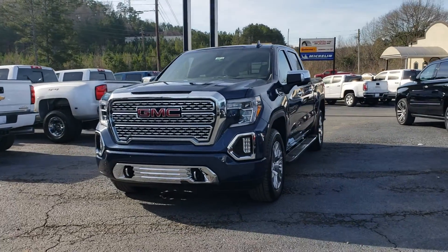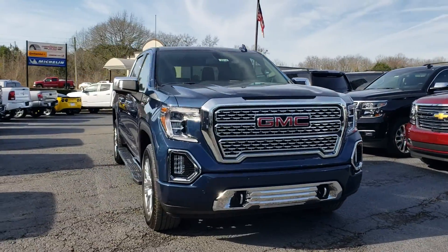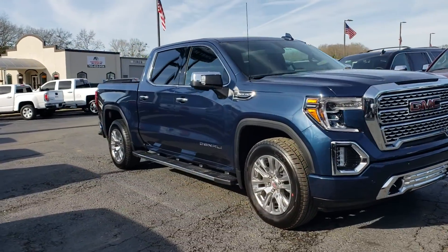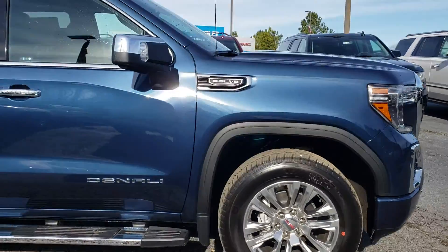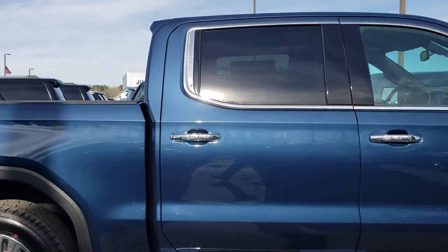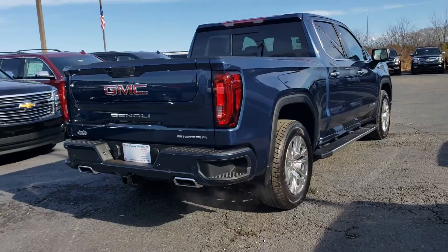2019 Sierra Denali in Pacific Blue Metallic with the dark walnut interior. This particular model has the 20-inch rims, the General Grabber tires, and the 5.3 V8. I love this color — this is the new body style redesign.